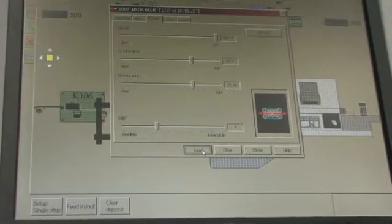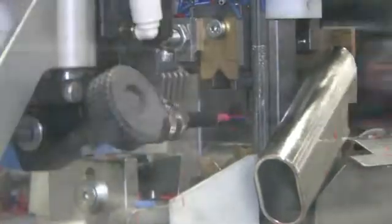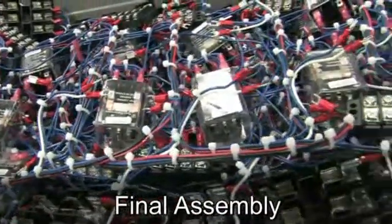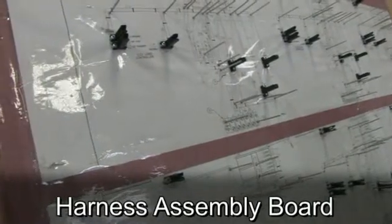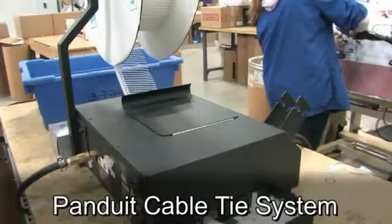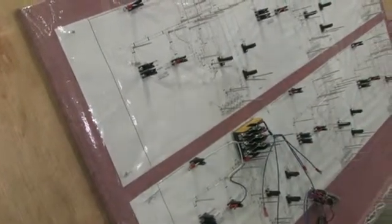Processing rates for this machine reach high speed limits of up to 3,600 pieces per hour. Final assembly is accomplished by highly skilled assemblers on the harness assembly board. Using the Panduit cable tie system, harness assemblies are pre-tied and assembled per the assembly board schematic layout.